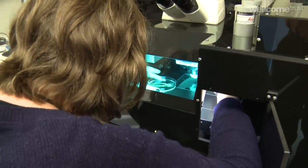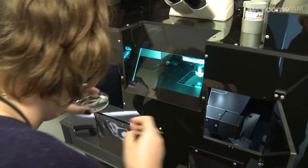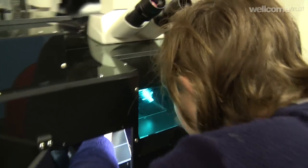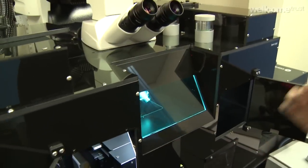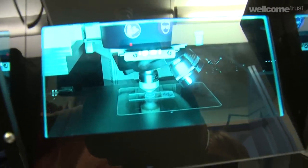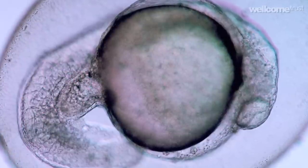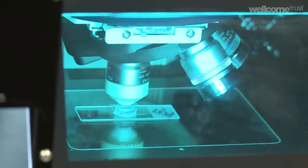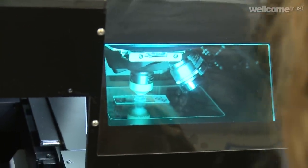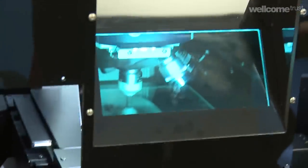A confocal microscope is a machine which uses a clever combination of pinholes and lasers and laser scanning techniques to be able to optically slice through something. In this case it would be a zebrafish embryo — usually a fixed, preserved one, but sometimes live ones. You can build up slices which you can then build into a three-dimensional view of an organism, so you can rotate it around.